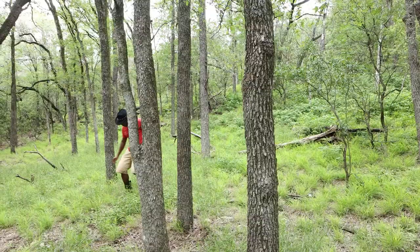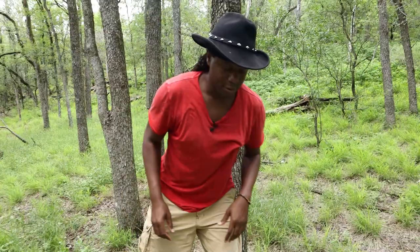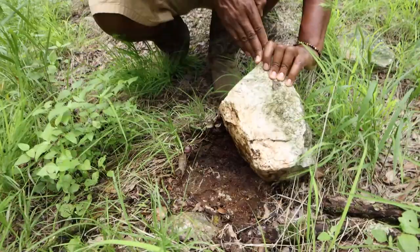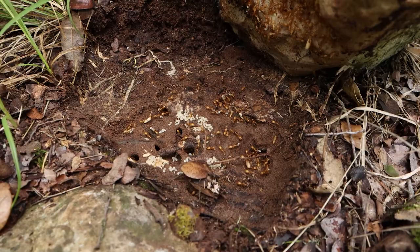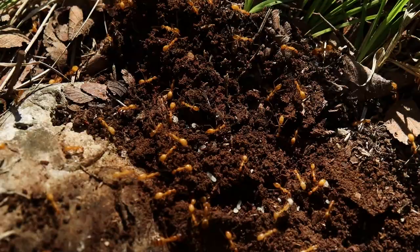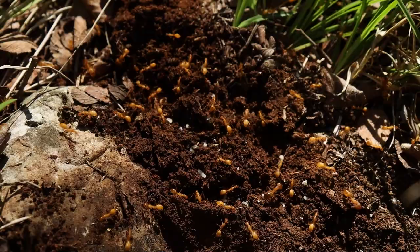There's a rock right here — it's normally a good place to find ants. Let me see what's under here. Oh look at that! These right here are the yellow carpenter ant.